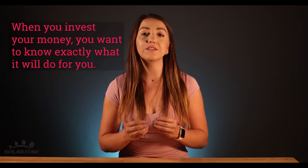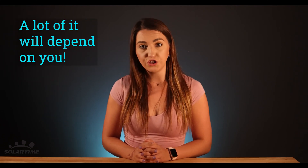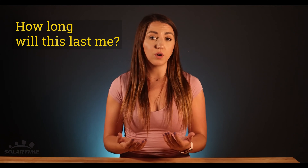It will all depend on your needs when the grid is down. When you invest your money, you want to know exactly what it will do for you. If the quote you get says whole home backup but no load analysis was done, don't believe it. Contrary to popular belief, one Power Wall will not do it all. With backup, you also must understand that a lot of it will depend on you. The biggest question we always get is how long will this last me? And I'm going to ask you this — I'm going to give you one gallon of water. How long will it last you?